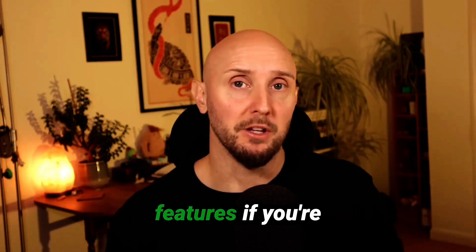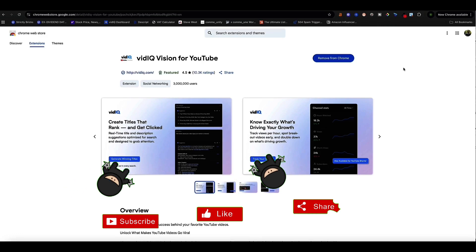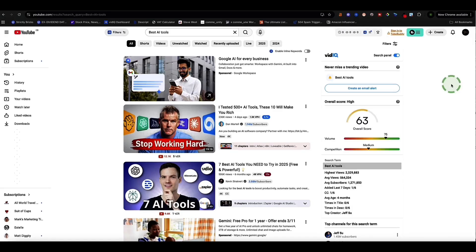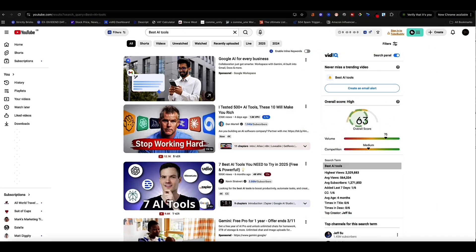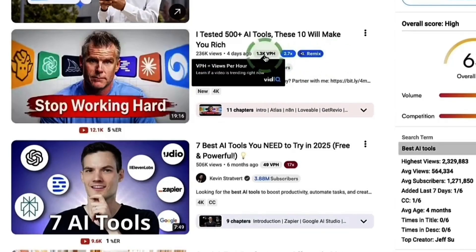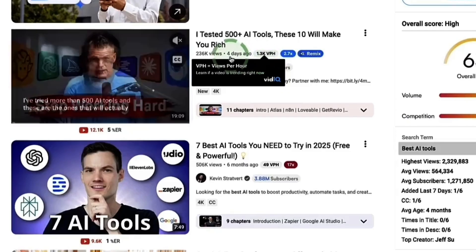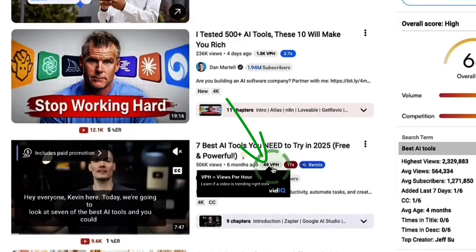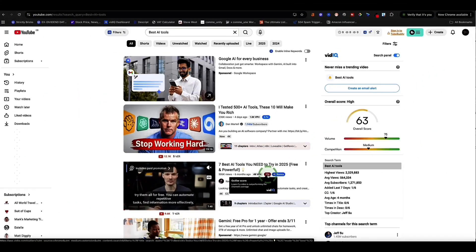Now this next one is an absolute must-have if you're using YouTube for marketing or trying to grow a YouTube channel. VidIQ is one of the best YouTube tools out there. With the VidIQ Chrome extension, you can browse YouTube, get super useful keyword information, and spy on your competitors to uncover how well their videos are doing and why. Looking at the keyword 'best AI tools' for example, VidIQ gives me info in the sidebar — it gives the keyword an overall score out of 100, an idea of the search volume, and how stiff the competition is. On competitor videos, we now see a VPH marker — views per hour — so this video is getting around 1,300 views per hour since it was published four days ago. We can also see if a video is a significant outlier for a particular channel.